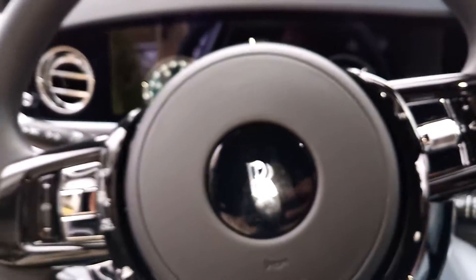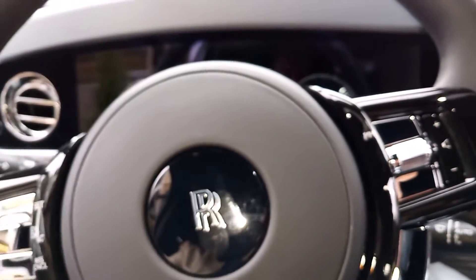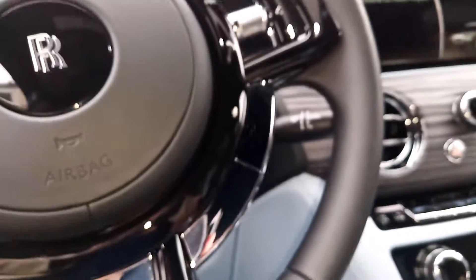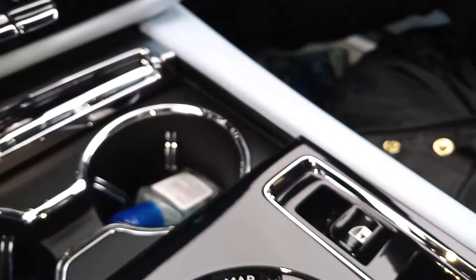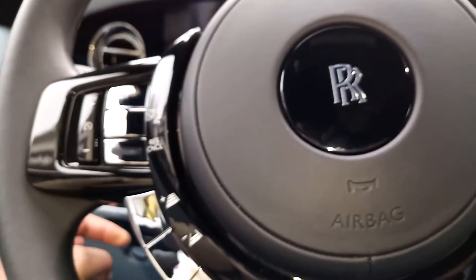All right, we are in the Rolls Royce Ghost. You see the lights at the top - that's the starlight ceiling. We are about to close the door. This is the button that you pull to close it, and I'm assuming the start button is this one over here.